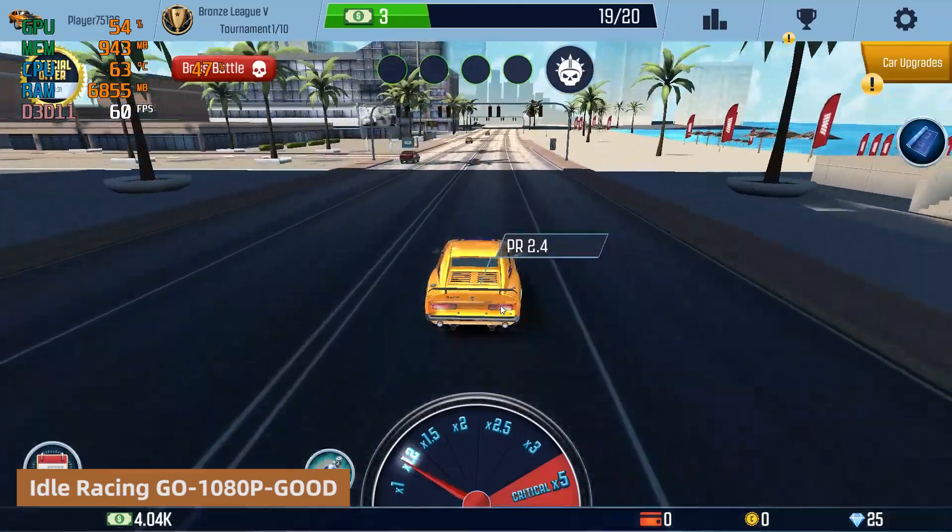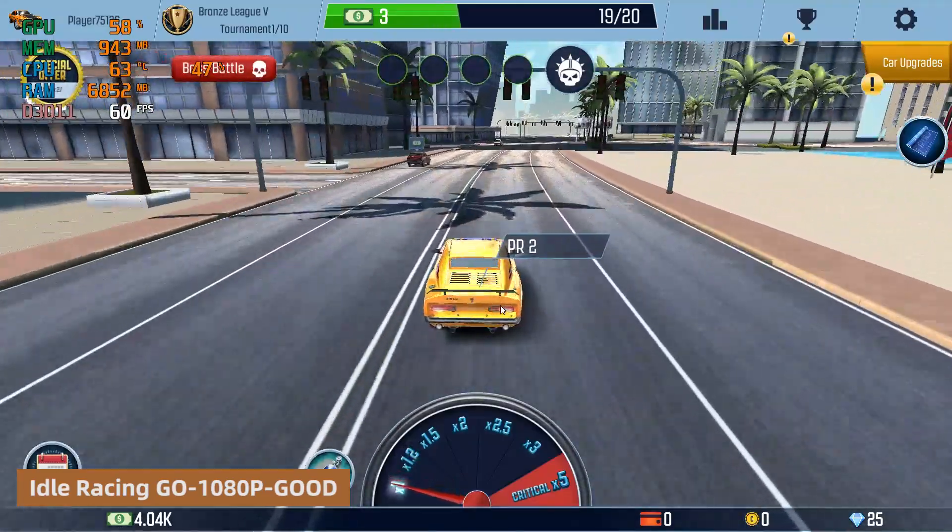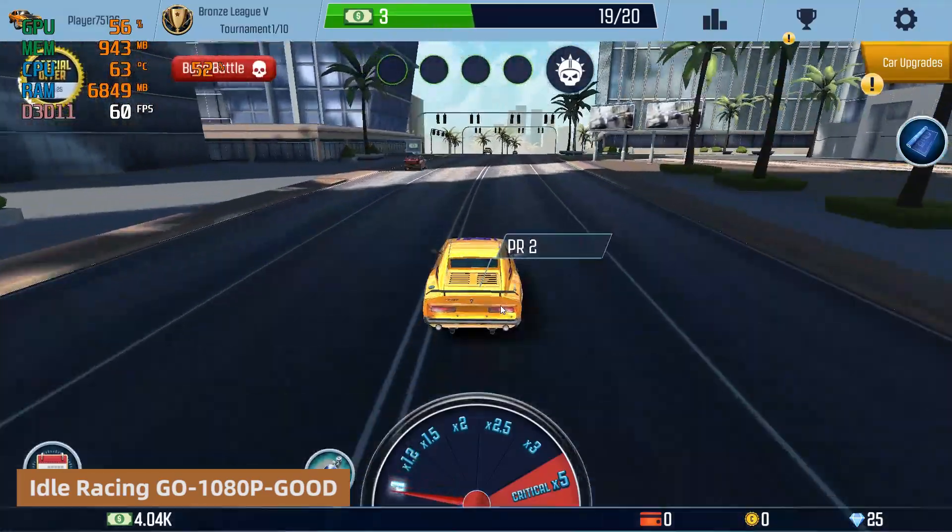Overall, the Overclock 4C Intel N100 performed exceptionally well in these basic gaming tests, with stable system performance throughout.